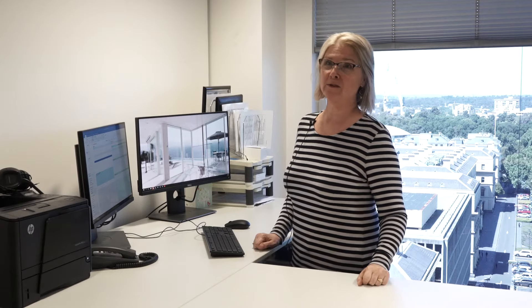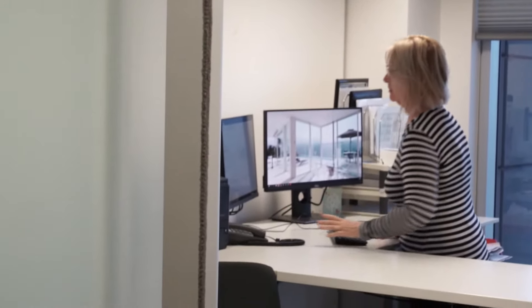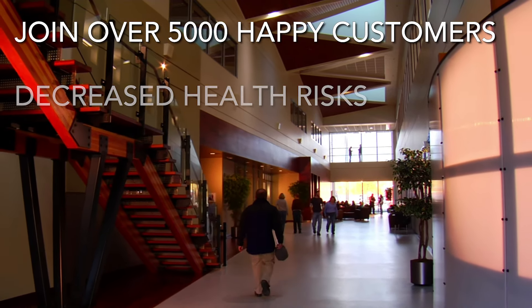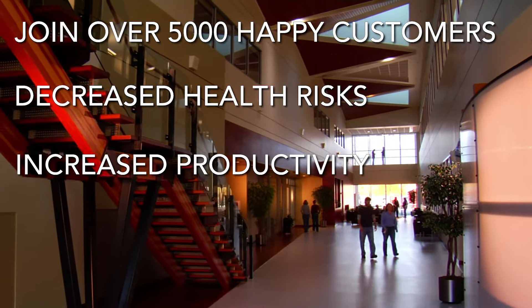For any workplaces with an ageing workforce, or even younger ones, it's really important to get up and move around and stretch. So reduce your back and neck pain, take the strain and fatigue out of long work hours and join over 5,000 Australian professionals, business owners and office workers who are already enjoying the decreased health risks and increased productivity that comes with using an Ergomotion desk.